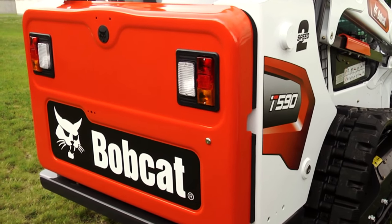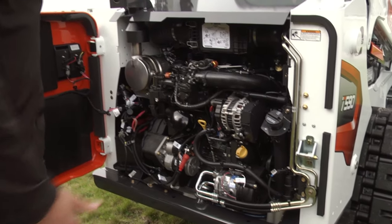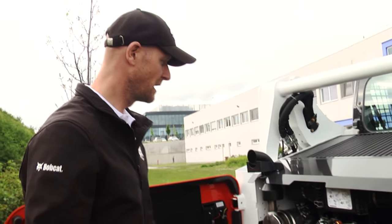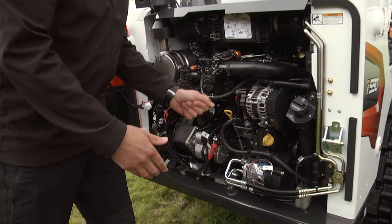We managed to fit the engine into the same size compartment. There is a next generation of Bobcat engines with improved fuel efficiency. We also improved the fuel filtration and increased the service intervals up to 500 hours.